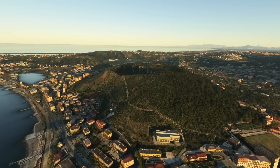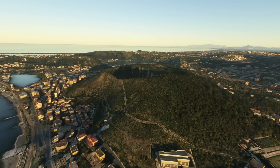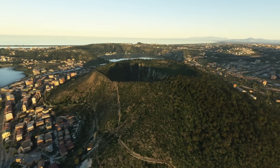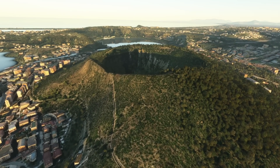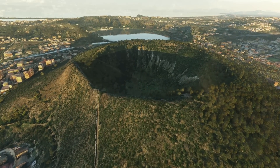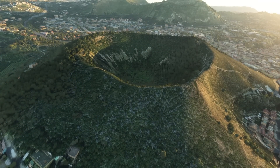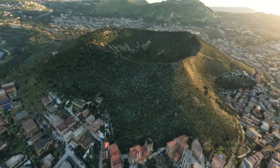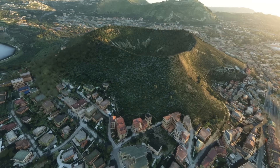Campi Flegrei's last eruption occurred in 1538, dramatically building a new volcanic cone, Monte Nuovo, rising approximately 130 meters above the landscape in just a single week. This remarkable event reshaped the region, burying villages, altering coastlines, and profoundly impacting the local population.